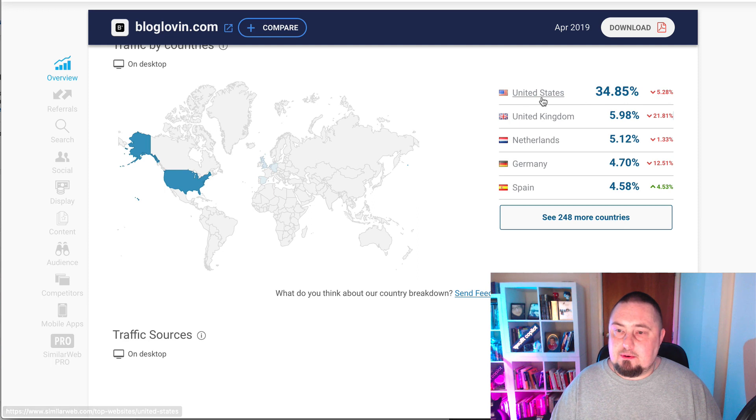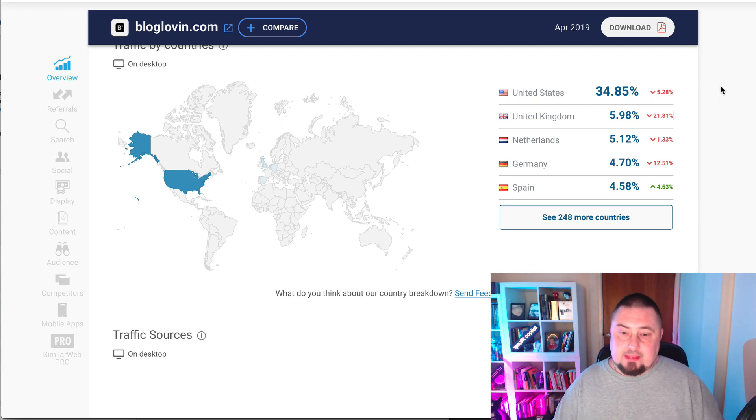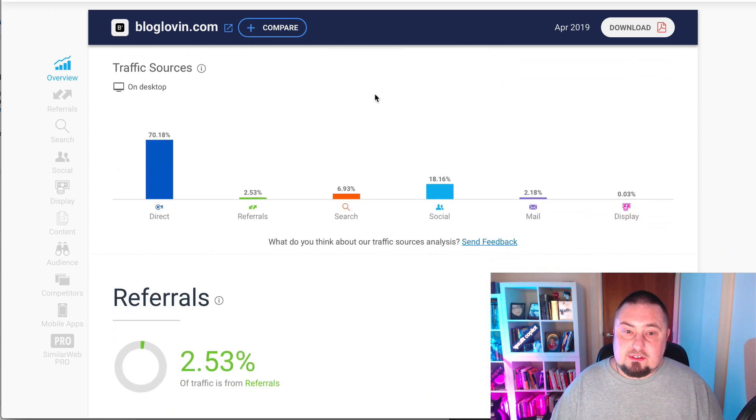This is profitable traffic. Because the USA is number one, the biggest source of traffic for this platform, that tells us that we really want to be putting our content here and using this traffic source to siphon some of that and redirect it to our own, which I'll show you how to do in a second. Let's go down to actual traffic sources.